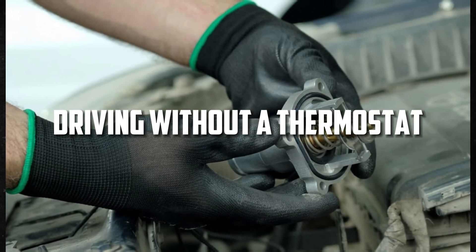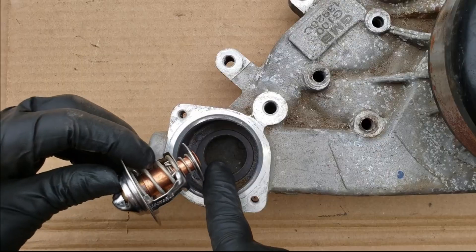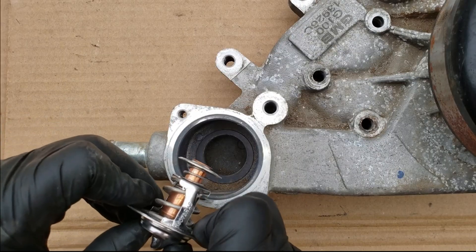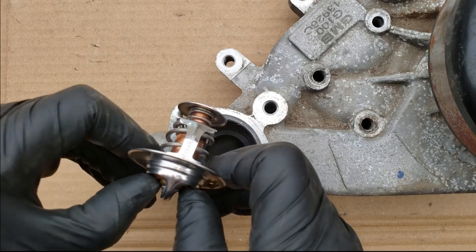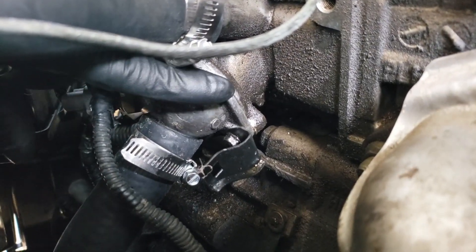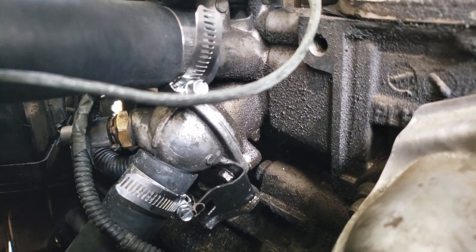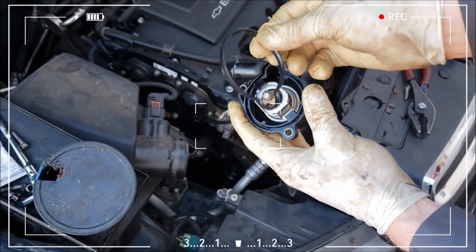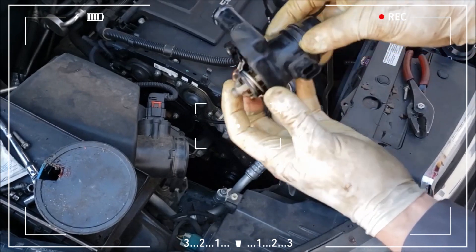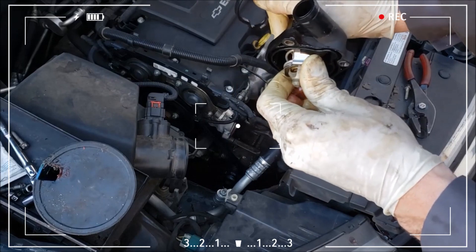It is not a good idea to drive a car without a thermostat because doing so could have serious consequences. Additionally, if the thermostat is disconnected, the overall performance of the car is impacted. The thermostat is a straightforward valve situated between the radiator and the engine, and its main function is to keep the engine at the right temperature. With the assistance of coolants, the radiator cools the entire engine. The engine keeps its cool when the thermostat is removed because the radiator is inserted quickly into the system.